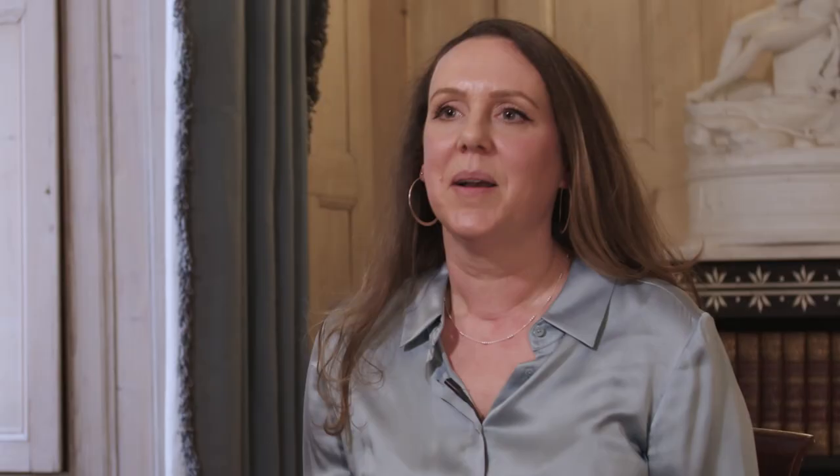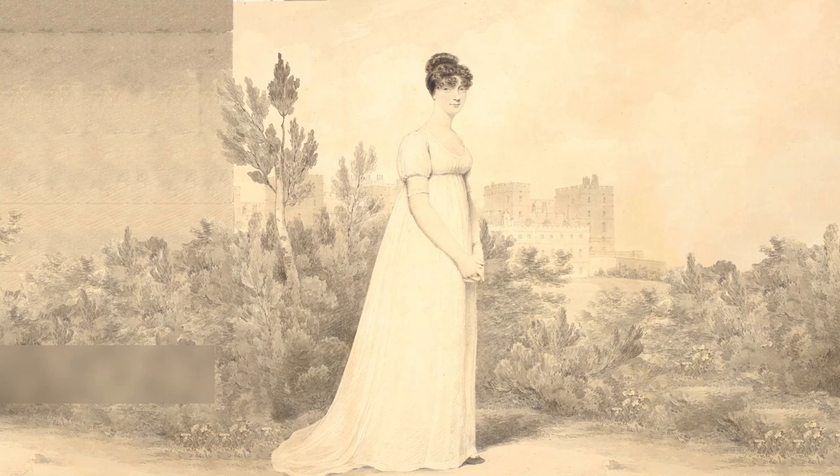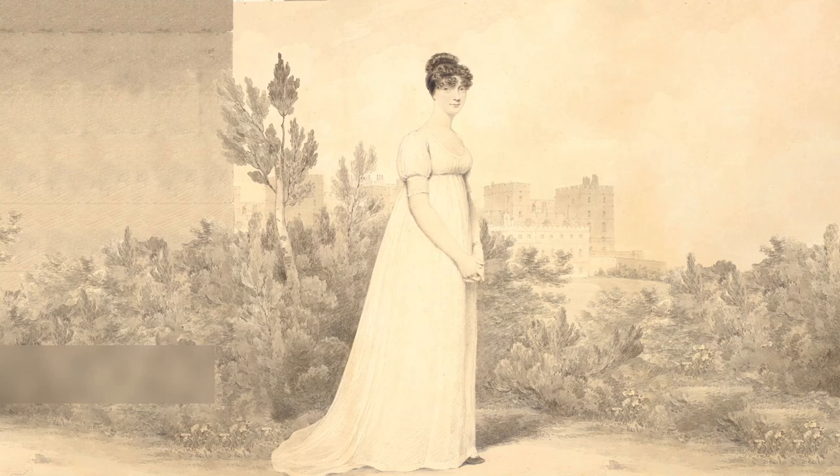By the end of the 18th century, we start to see quite a clear shift in the silhouette of women's dress. It's much more columnar, and it's probably the silhouette most familiar to us when we think of the novels and television adaptations of Jane Austen.